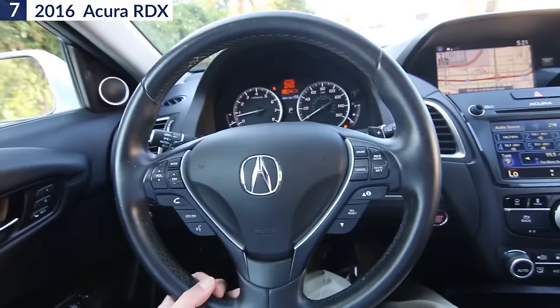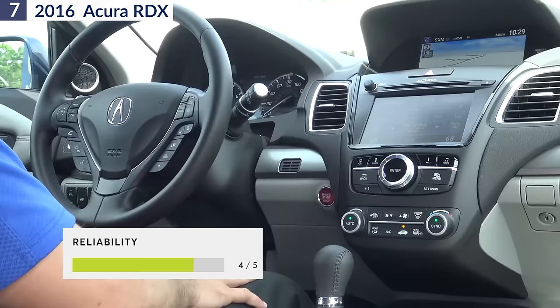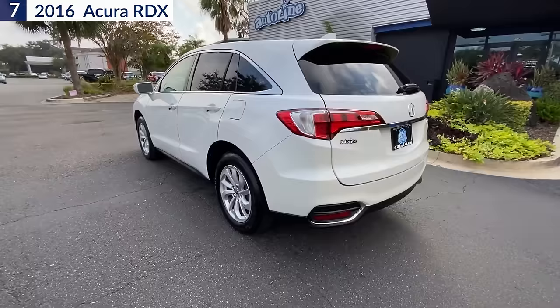The RDX proved competent all around, was well-equipped for the money, and has excellent reliability. The compact SUV got 4 out of 5 overall reliability rating and a 71 reliability score among similar models on Consumer Reports.